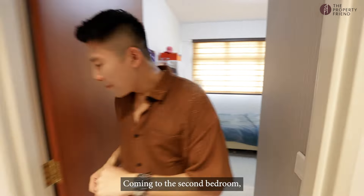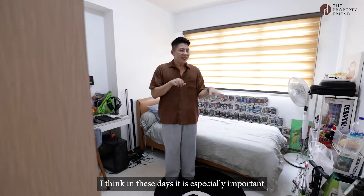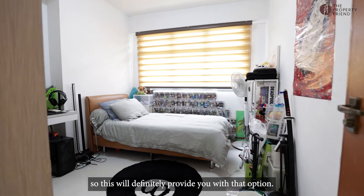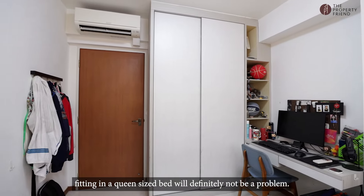Coming to the second bedroom, it is almost a mirror image of your first bedroom. I think in these days it's especially important, as I have a lot of clients who tell me they need equality between all their kids. So this will definitely provide you with that option. And even if you do not want the current setup, fitting in a queen-size bed will definitely not be a problem.